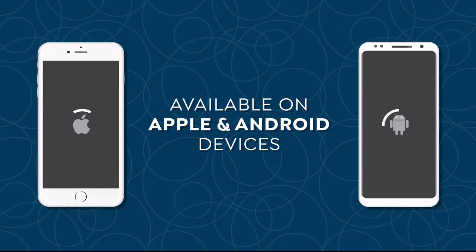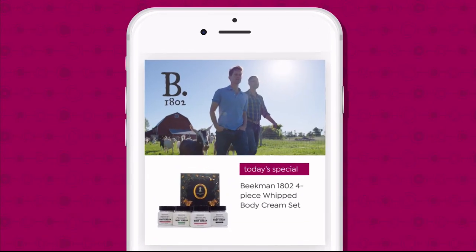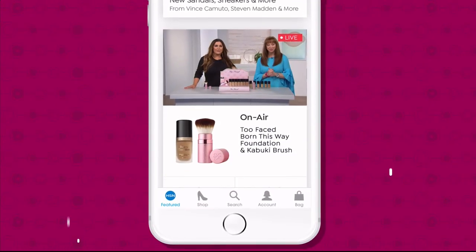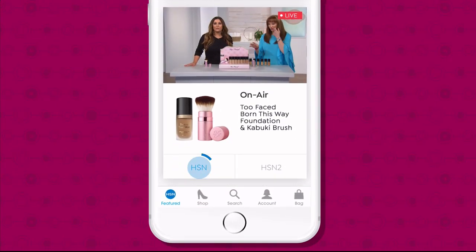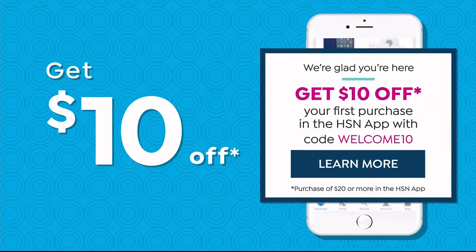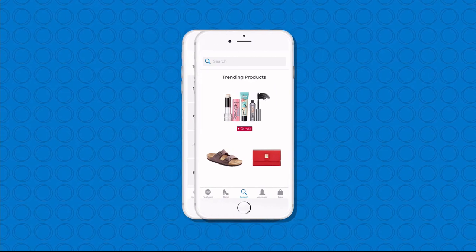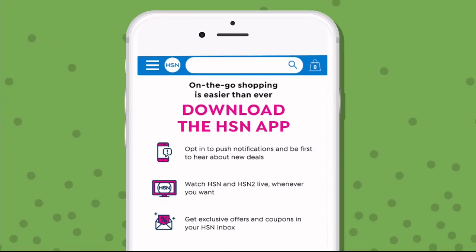Don't miss a thing with our HSN app, available on Apple and Android devices. Shop faster than ever with product videos, watch HSN live anytime, anyplace, and get $10 off your first in-app purchase with code WELCOME10. Opt in to push notifications for early access to exclusive app-only deals. Search 'app' on HSN.com to download.